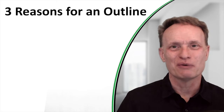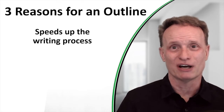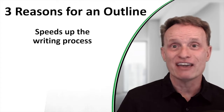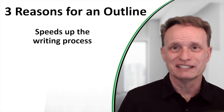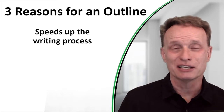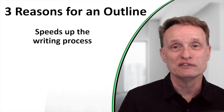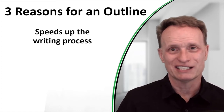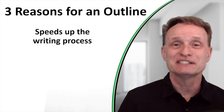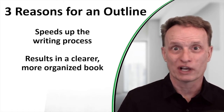There are three main reasons I recommend you write an outline for your book. The first one is it really speeds up the writing process. If you're writing a book and you don't have an outline, you're likely to run into dead ends and get stuck in places where you don't know what to write about next. Having an outline removes that barrier because you'll always know what you should write about next.